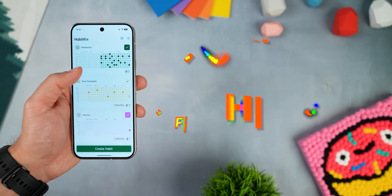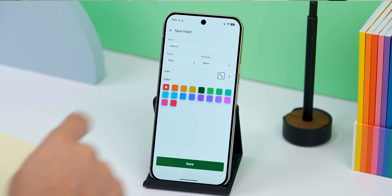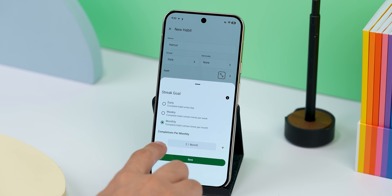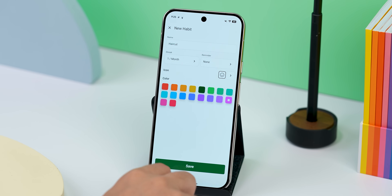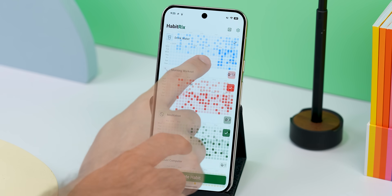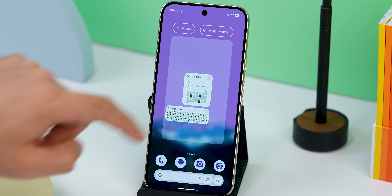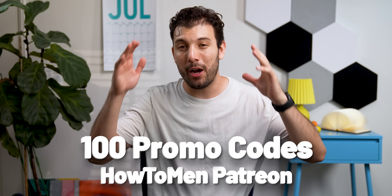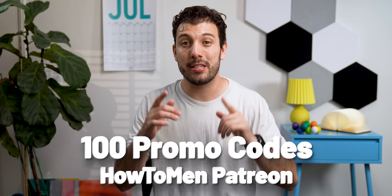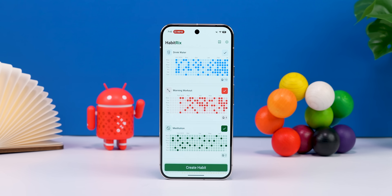I've been looking for a good habit tracker app for a while — one that's simple, clean, and not full of ads or junk features. I think I finally found one: it's called Habitrix. You just create a habit like working out or drinking water, set how often you want to do it, pick an icon, and save it. Each time you complete that habit, tap the check mark. Over time, you'll see a nice checkerboard showing your progress — super satisfying. If you go pro, you can unlock stats and graphs, and there are home screen widgets too. I dropped 100 promo codes for it on my Patreon so you can unlock it for free. Sometimes keeping things simple just works better.